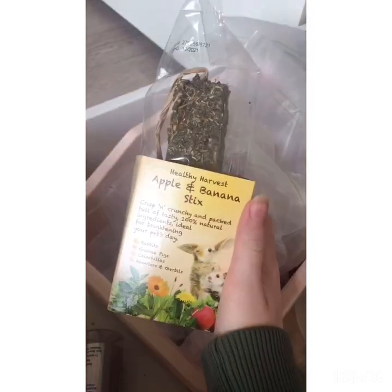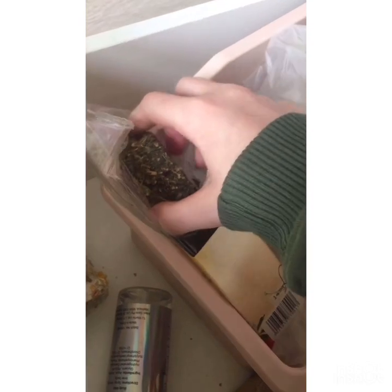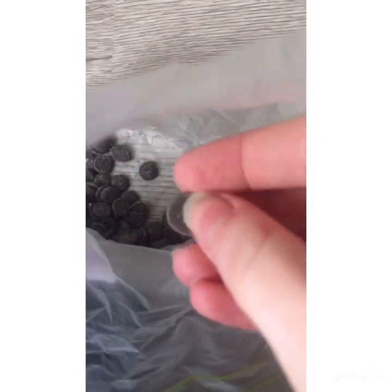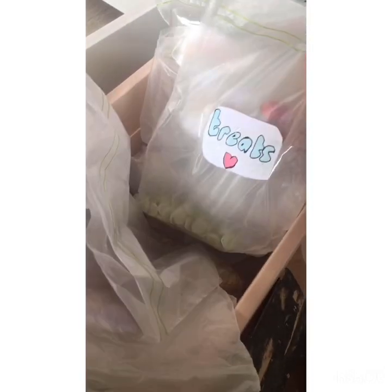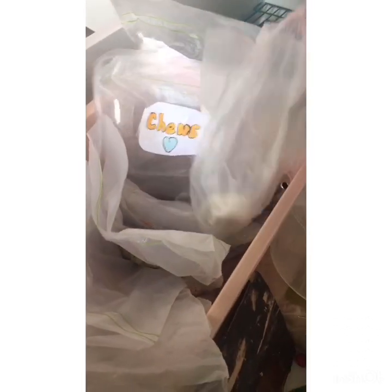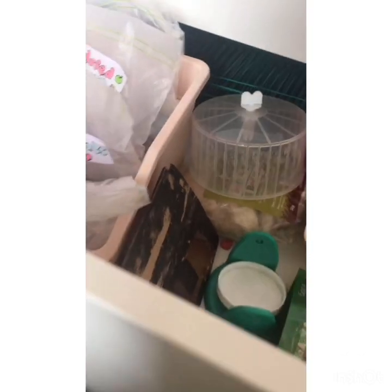Over here we have a treat box — we got these recently, like last night. Apple and banana sticks — there's one already in his cage and another one in here. Then we have hamster chocolate, some porridge oats, and more treats — these are yogurt drops, we don't get them very often. And here we have dried fruit.